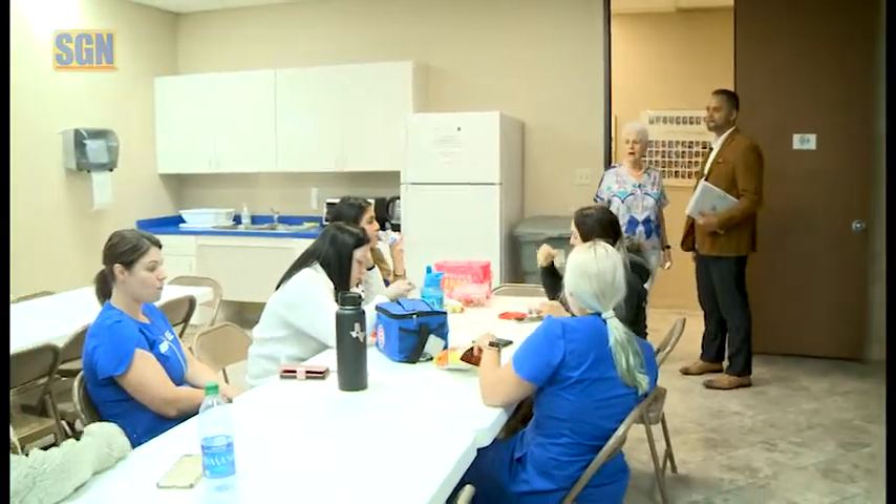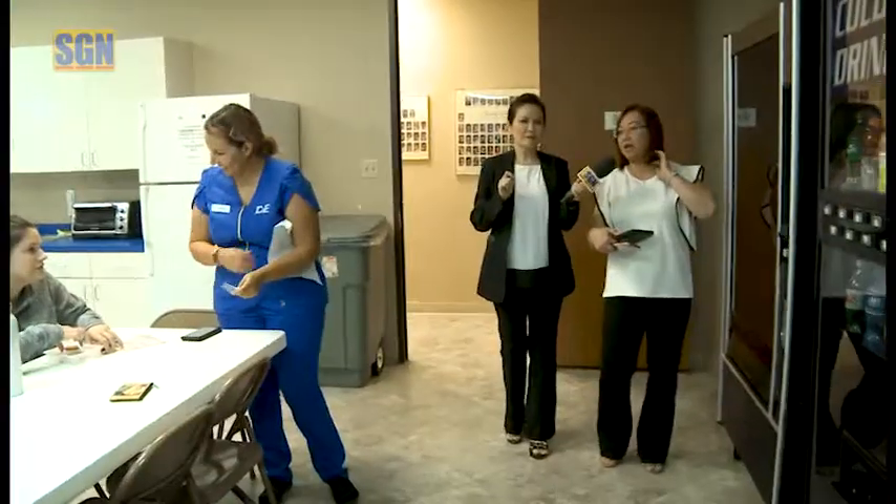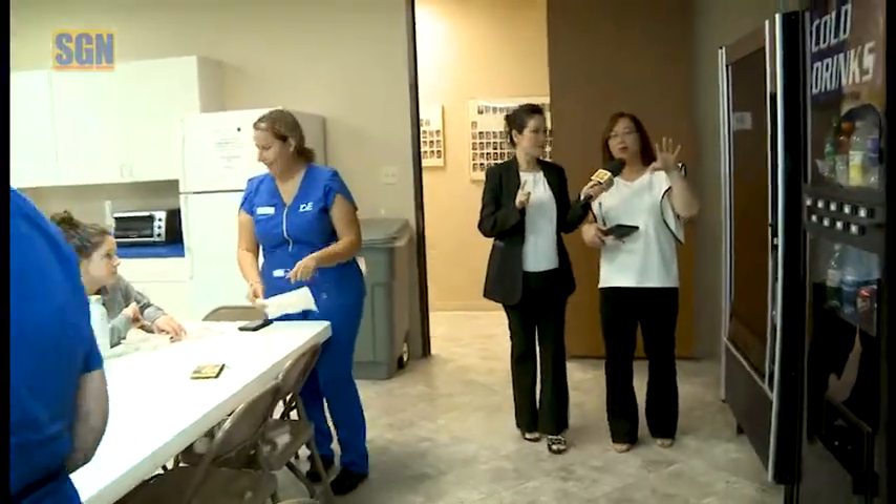This is our student break room. Everyone in here has a locker. It's where they take their breaks or have lunch.